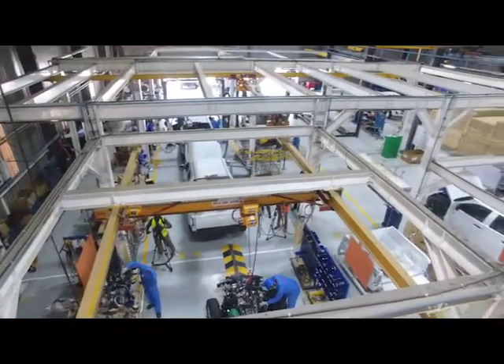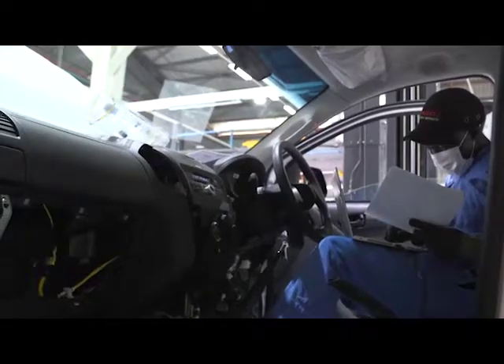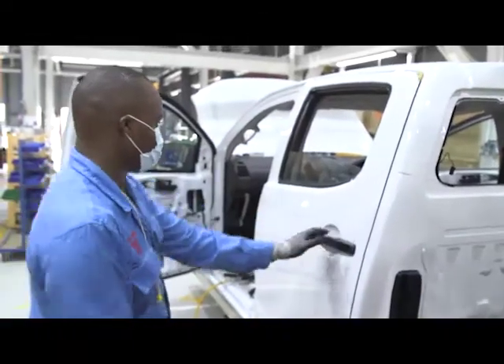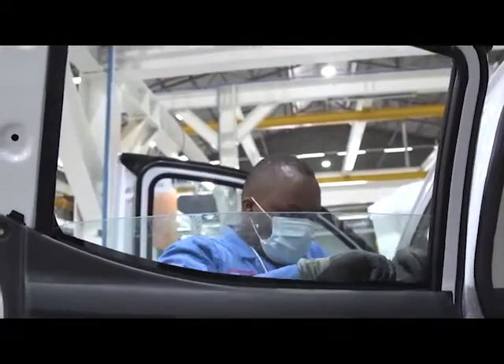On the other line, the upholstery process gets underway with carpets, soundproof padding, the dashboard, steering wheel, seatbelts and door panels. The windscreens are carefully fitted as well as weatherproofing rubbers and seals to ensure a quiet ride.